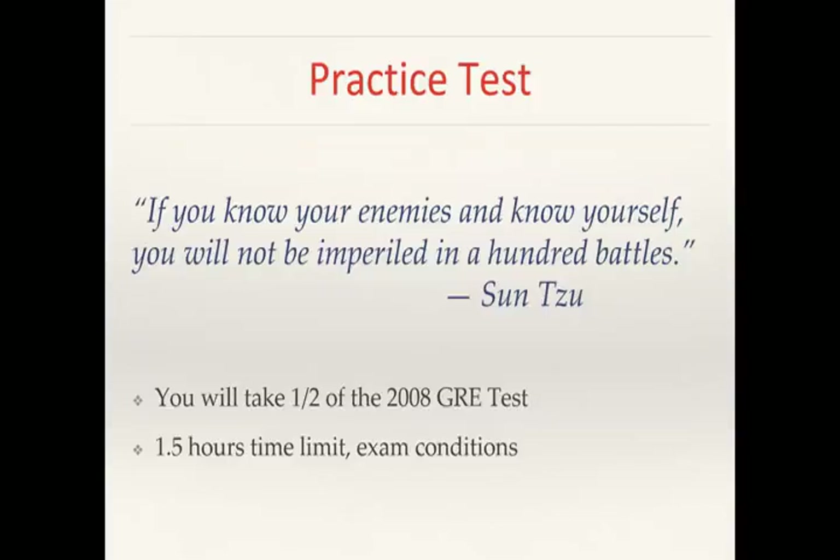Before you start the practice exam, some context: Sun Tzu said, 'If you know your enemies and know yourself, you will not be imperiled in a hundred battles.' Knowledge is the key to not stressing out and making mistakes. Being familiar with the format of the physics GRE will help you succeed and help you study. We're going to take half of the 2008 GRE test. The normal exam takes three hours; since you're only doing half the questions, I'll give you one and a half hours.